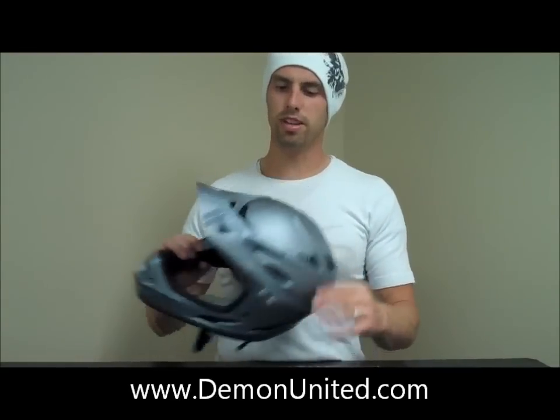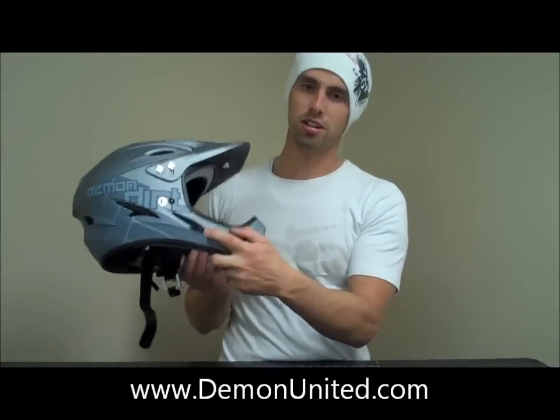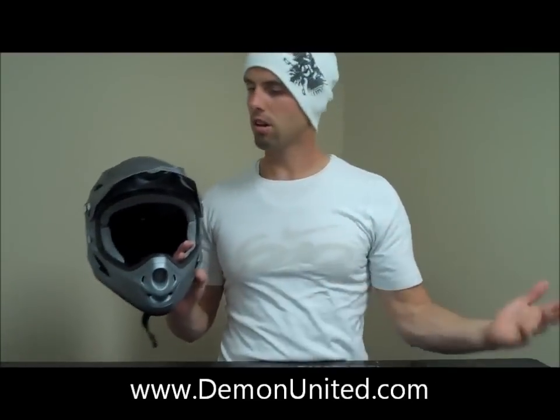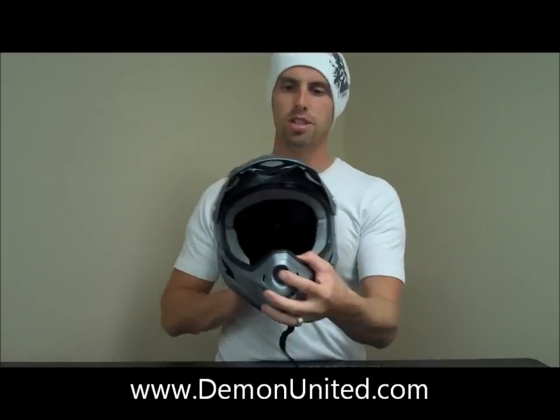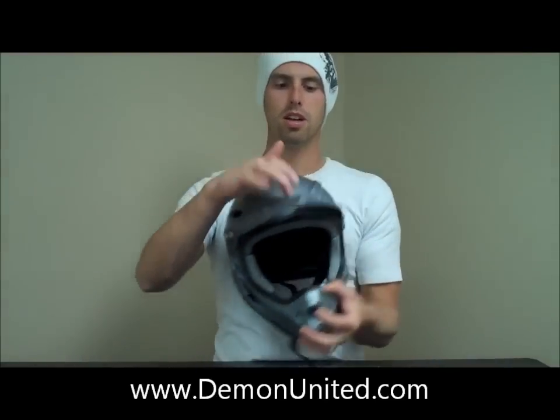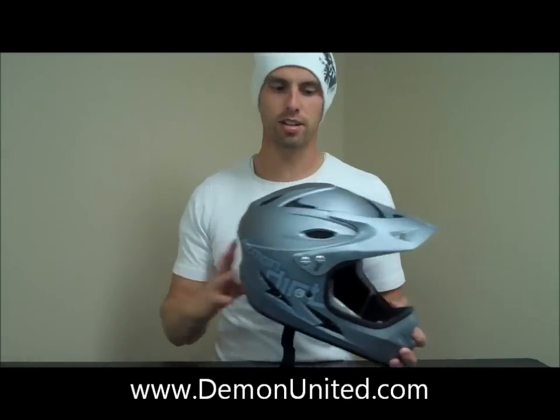It's got all sorts of vents — from the top here, from the visor, all the way to the back, to the sides, to the chin area, to the face. Vents all the way around. We've got this new aerodynamic visor, as you can see, which actually scoops the wind from here and pushes it over the top of your head and down, so you get a nice cool factor in there.